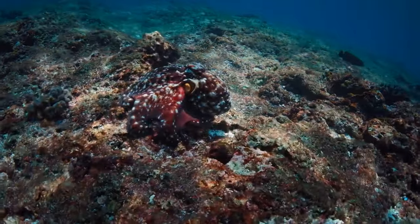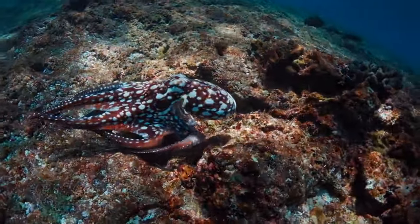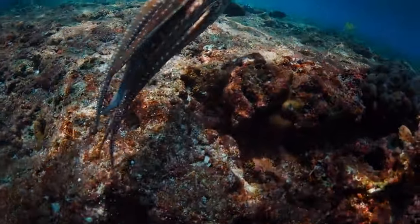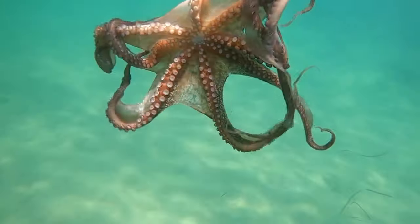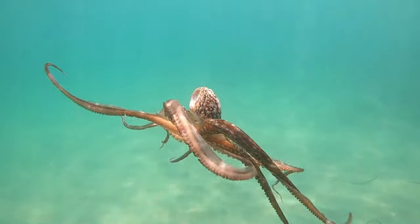Octopuses are solitary animals, preferring to live alone in crevices and dens on the ocean floor, from shallow coastal waters to the deep abyssal zones. They generally prefer rocky areas or coral reefs, where they can find ample hiding places.